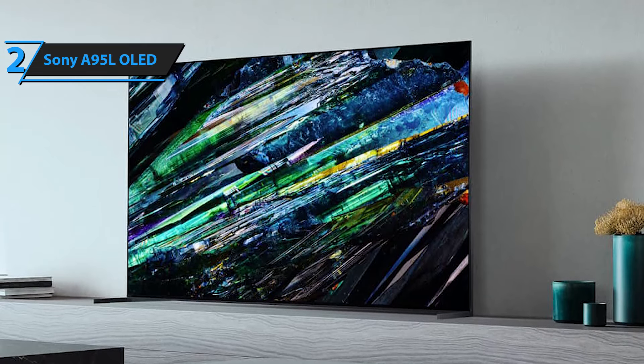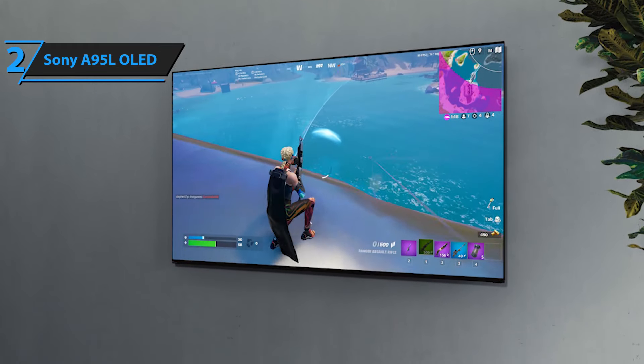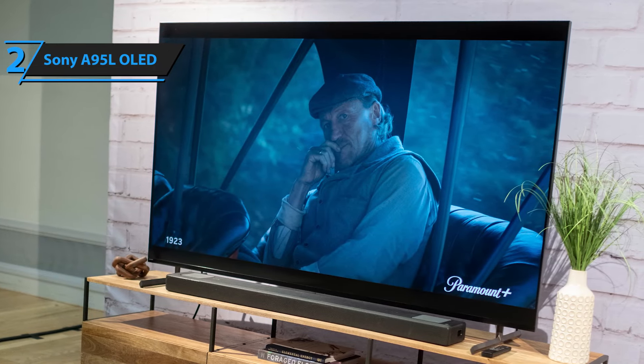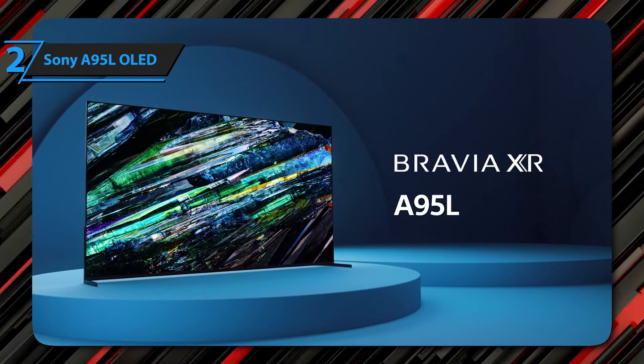While picture quality may be the first thing you look for in a TV, sound is becoming very important in the viewing experience. This is where Sony always stands out, with very high-quality integrated sound systems that directly affect the design of the TV. If you can afford this model, we say go for it.